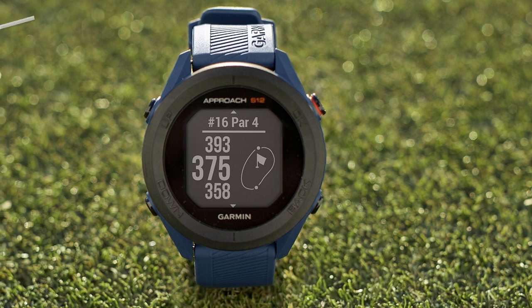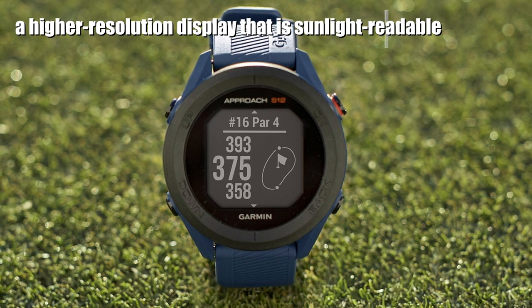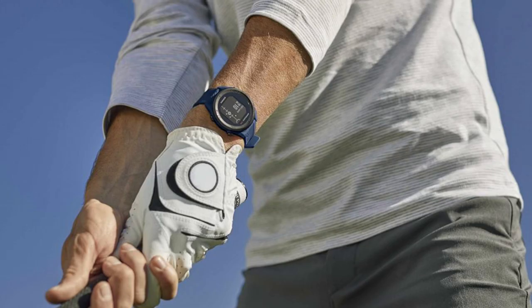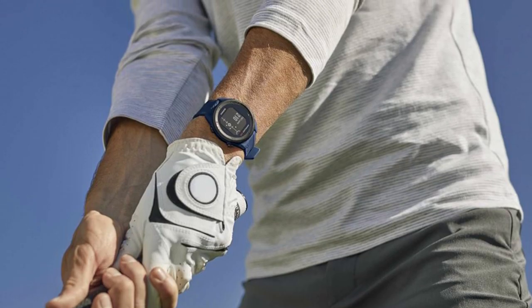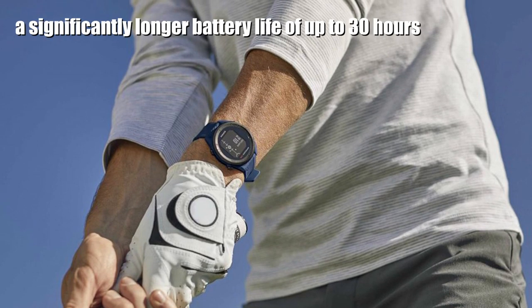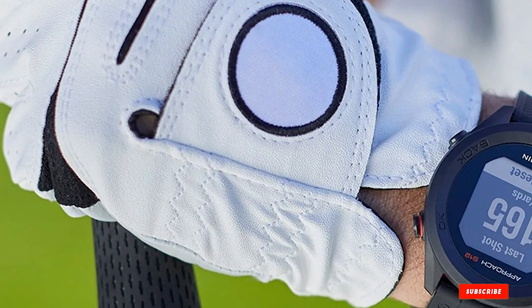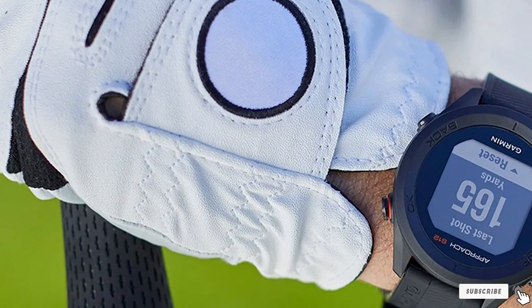You can also participate in weekly leaderboards. The S12 is preloaded with more than 42,000 golf courses from around the world, and you can download course updates wirelessly through the app. The internal battery is rechargeable and operates for up to 30 hours in GPS mode. The S12 is also compatible with the Garmin Approach CT10 sensors for advanced club tracking.